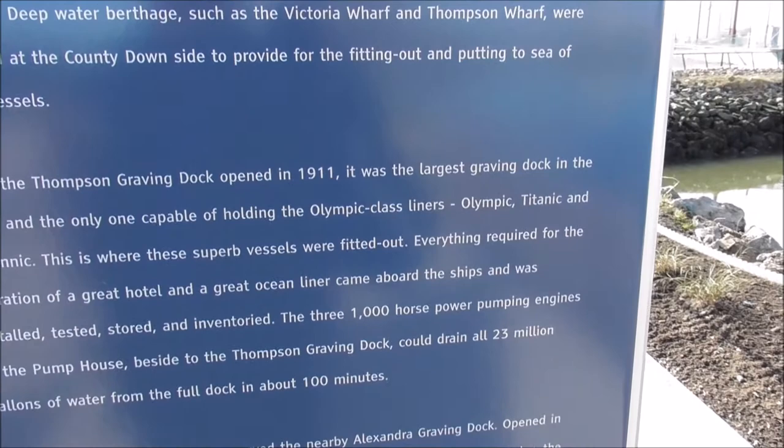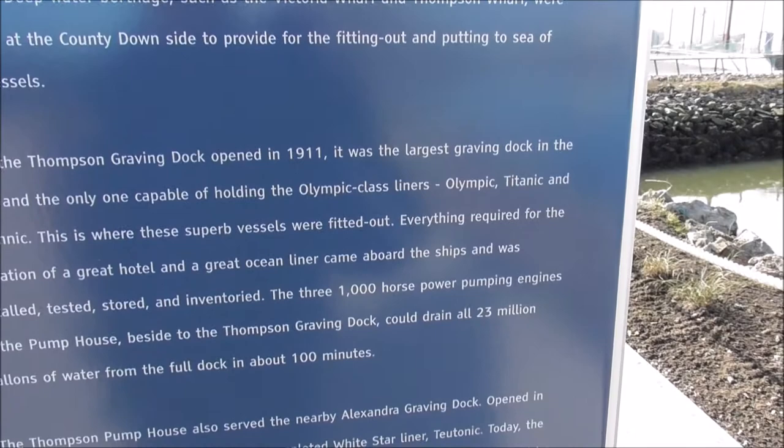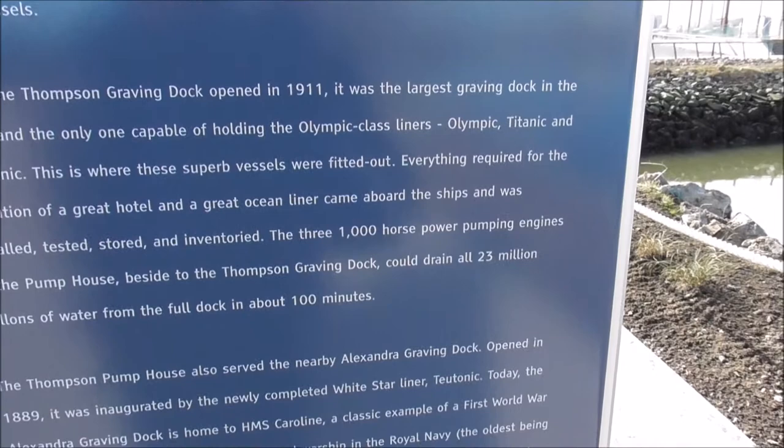When Thompson Graving Dock opened in 1911, it was the largest graving dock in the world and the only one capable of holding the Olympic-class liners: Olympic, Titanic, and Britannic.